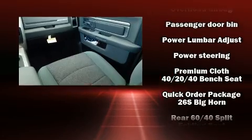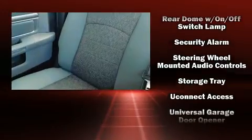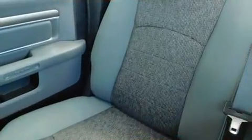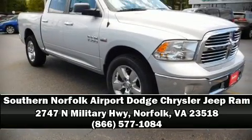Various mechanical systems are monitored by electronic stability control, keeping you on your intended path. We'd also be happy to help you arrange financing for your vehicle. Please don't hesitate to give us a call.